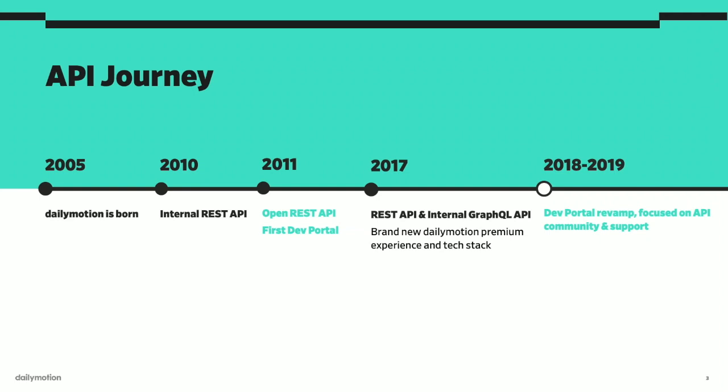A few years later — actually last year — we recreated the entire Dailymotion experience, focused on premium content and experience for viewers, but also the whole technical stack under the hood with a brand new internal geo-distributed GraphQL API. But now, this year and next year, our current focus is to iteratively revamp our dev portal in order to focus way more on our API community and support.